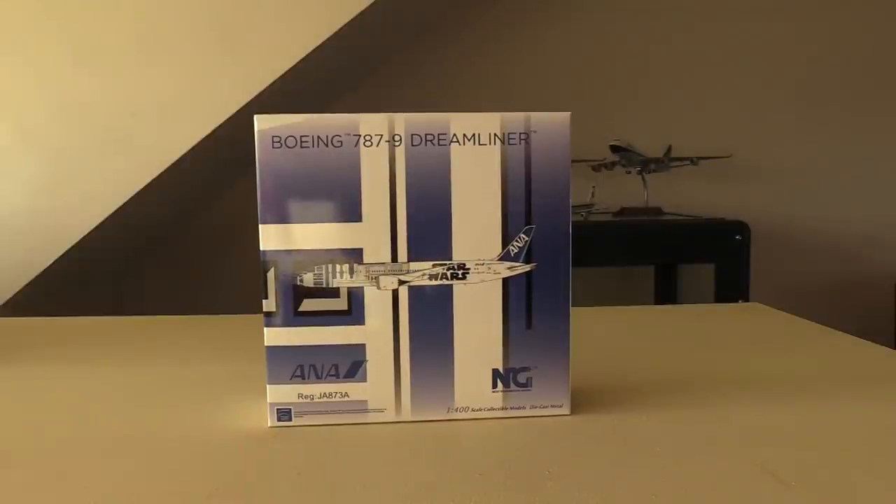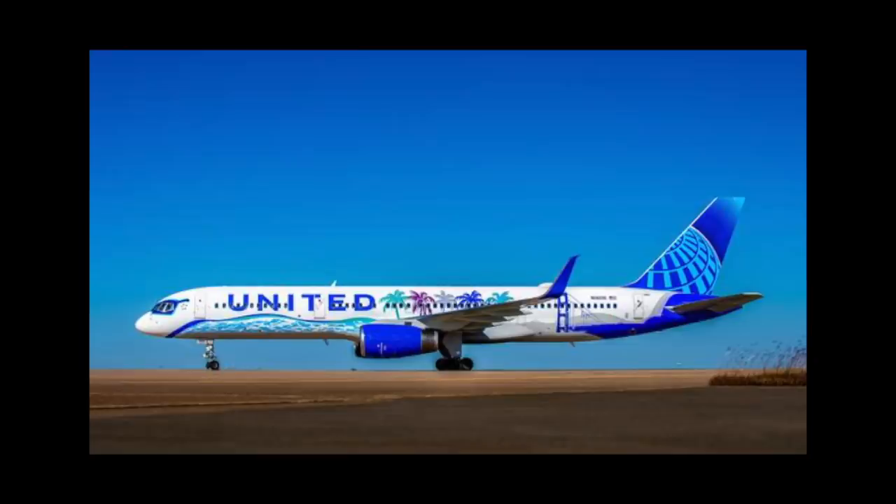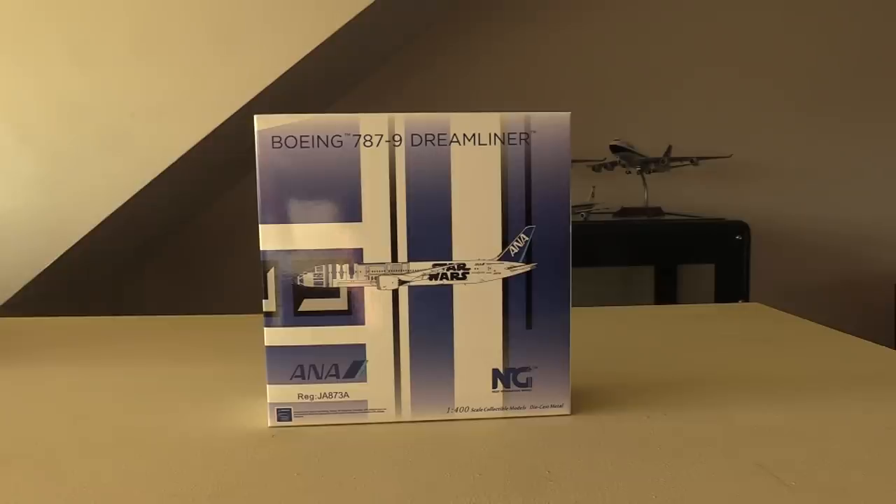Star Wars is owned by Lucasfilm, which is now owned by Disney, and NG do not have the licensing from Disney to release this model. We've seen this in other cases as well, like when NG released the United Heart livery 757s — NG didn't actually have the correct licensing from the artists that produced those liveries. Although 'illegal' seems like a strong word, I can't really think of any other word to use.